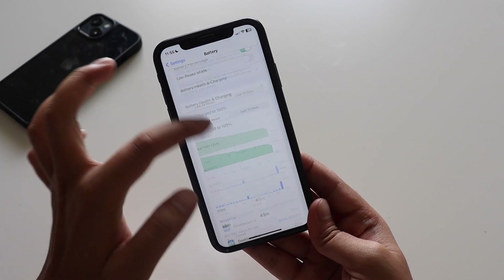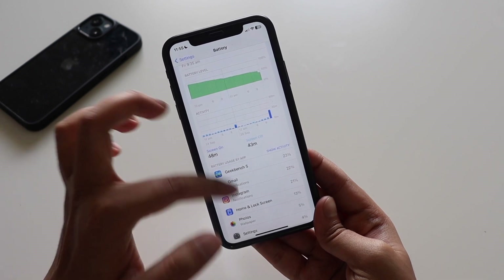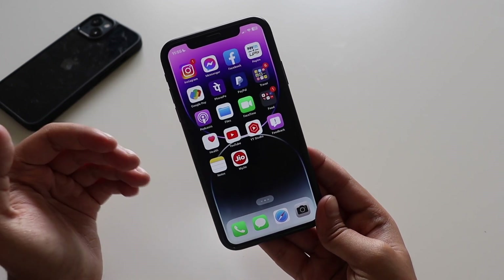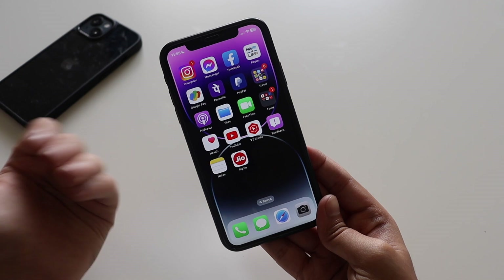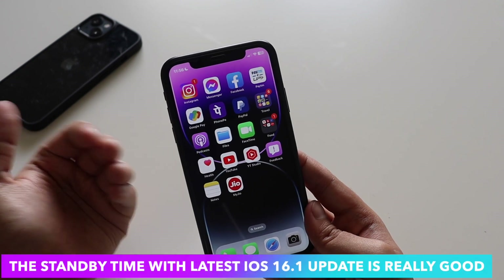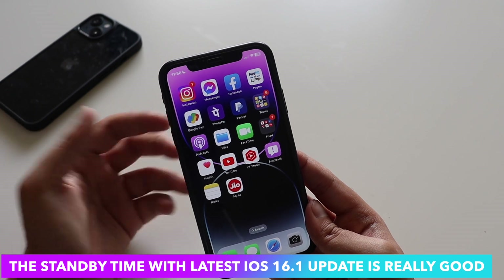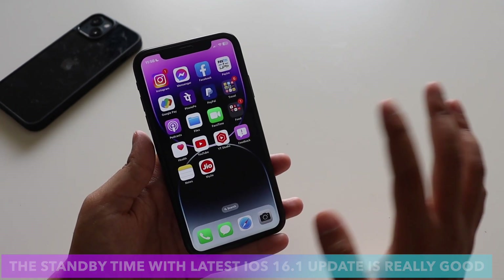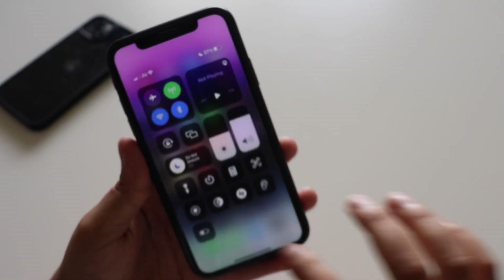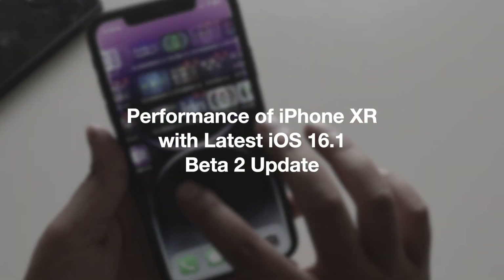As you can see from the battery usage graph, I don't use this as my primary phone — it's kept on the side to test new features. That said, with iOS 16.1 beta 2, the standby time has actually improved compared to older iOS releases. I last charged it two days ago and still have 37% battery left, so standby time has definitely improved.